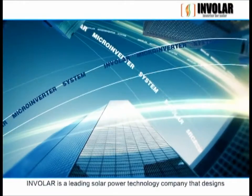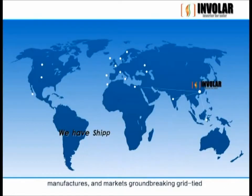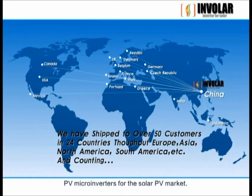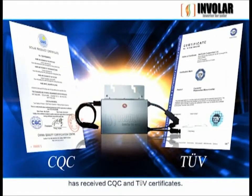Involer is a leading solar power technology company that designs, manufactures, and markets groundbreaking grid-tied PV microinverters for the solar PV market. The Involer MAC 250 microinverter has received CQC and TUV certificates.